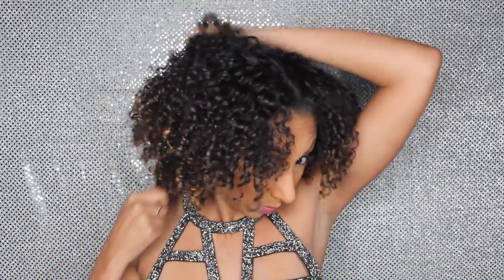Now let's give some life to this hair — I'm going to make it as big as I possibly can. I'm grabbing my pick and going underneath to stretch those curls as much as I can.